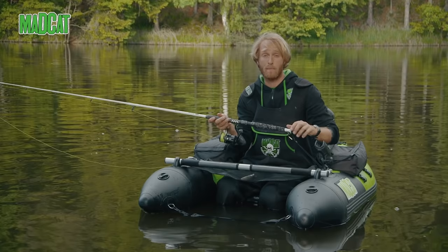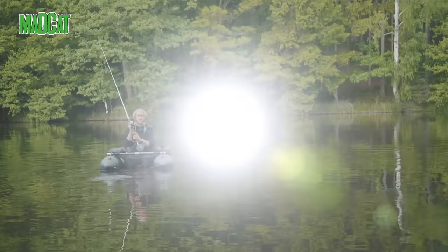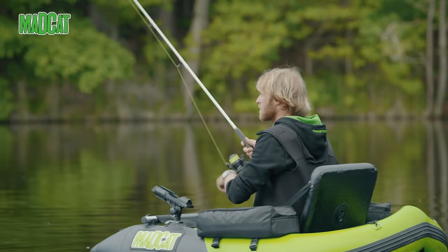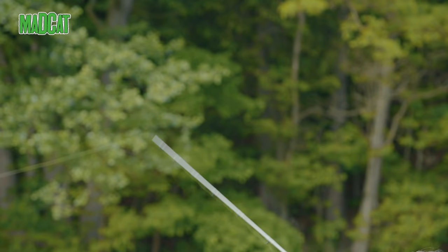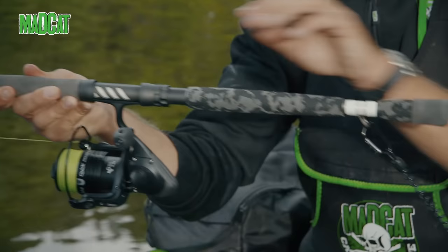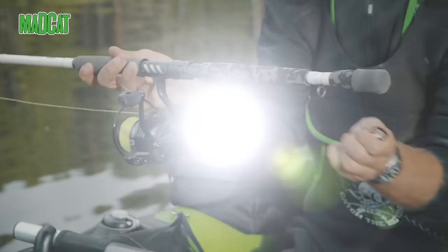Hi, my name is Jakub Wagner and I would like to introduce you a brand new rod from MadCat. Catfishing from belly boat is getting more and more famous across the whole Europe. More and more people love this amazing sport and the feeling when you hook a big catfish under your belly boat. That's why we have decided to create a specially designed rod for catfish from the belly boat.